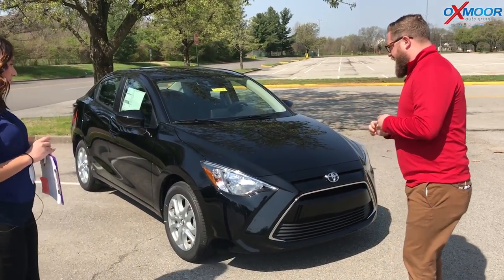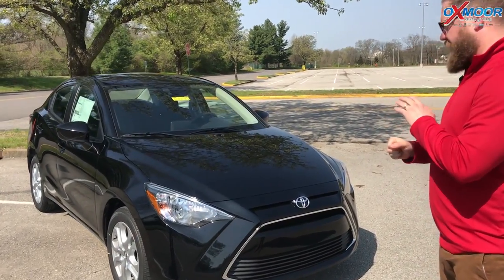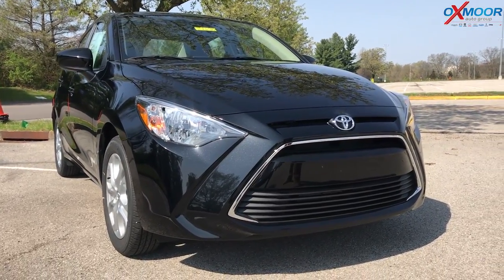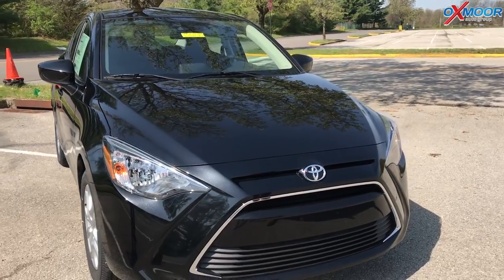I really like the IA. It came over from the Scion family — it's a Toyota now. This is going to be what the 2019 Yaris looks like, so it's going to be a small compact four-door sedan.